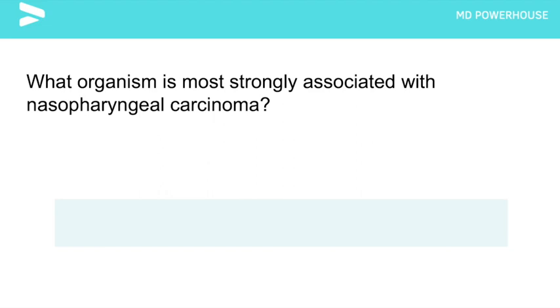What organism is most strongly associated with nasopharyngeal carcinoma? Epstein-Barr virus. And a quick Step 1 review: is this virus a DNA or RNA virus? Leave your answers in the comment section below. If you are enjoying this video, please like, subscribe, and hit the notification bell so you never miss another video.